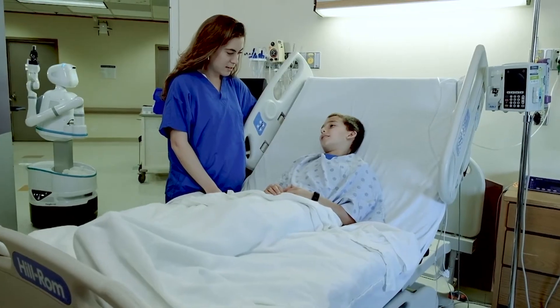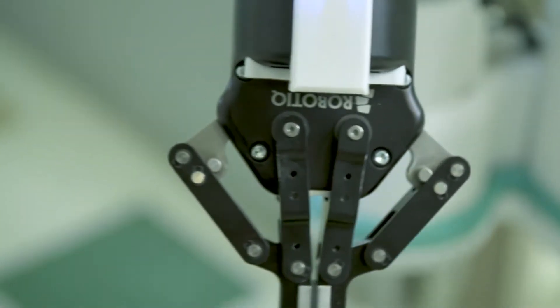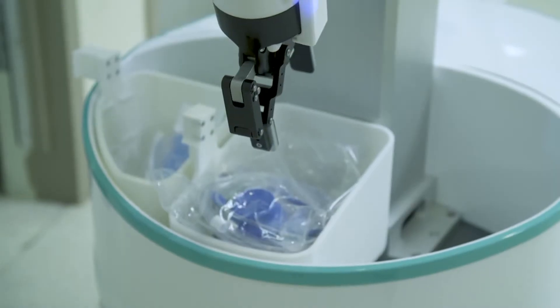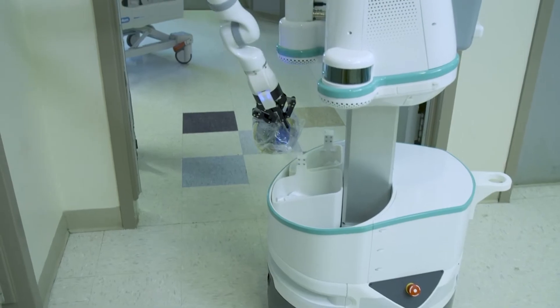As a way to allow nurses more time and energy more effectively, Moxie has one very dexterous arm, which can be used to grab items from shelves, for example, and bring them to another location in a hospital.